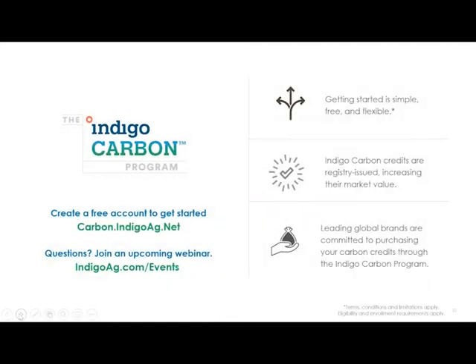That was a quick overview of the Indigo Carbon program. To get started, go to carbon.indigoag.net, create your free account, log in, and map out your fields — one field or one hundred, however many you choose. Getting started is simple, free, and flexible. Credits are registry-issued, making them high quality and increasing their value. We're working with leading global brands, with many more to come.